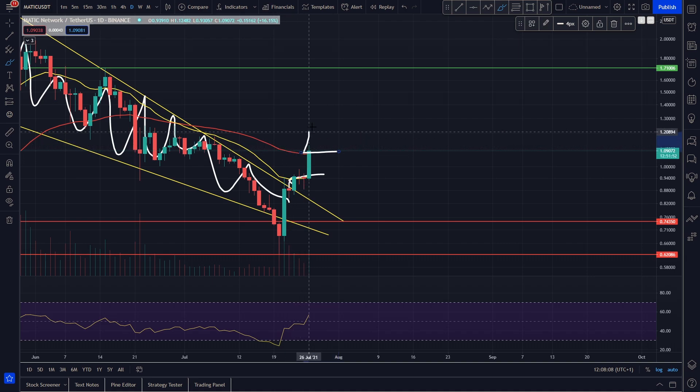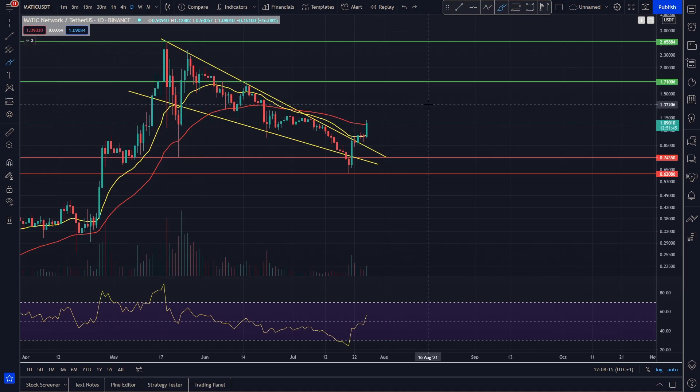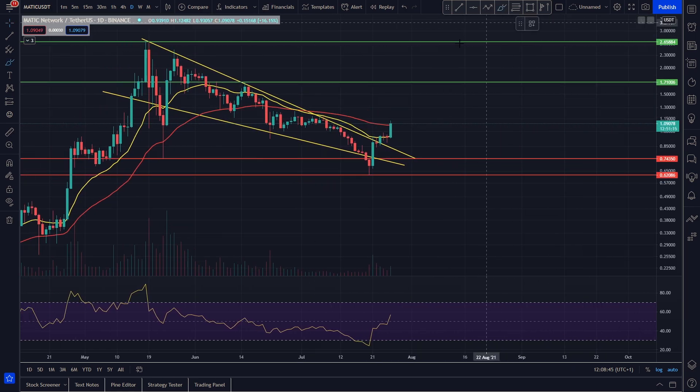It looks as though we're now testing the 55 EMA as resistance as well — if we break out of that, this is going to be absolutely off to the races. You can see quite clearly we're showing a lot of strength here; we came all the way down to 62 cents and now we're up to around $1.10. It's incredible how quickly market sentiment can change — that's almost 100% gains in essentially a week, basically doubling in price. Polygon is looking very good, breaking out of key levels of resistance, breaking out of the EMAs, and breaking out of the descending wedge — a bullish reversal pattern — with a fake-out to the downside, and now absolutely crushing it to the upside with the Bitcoin pump.